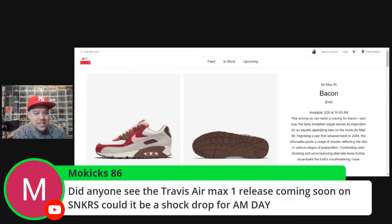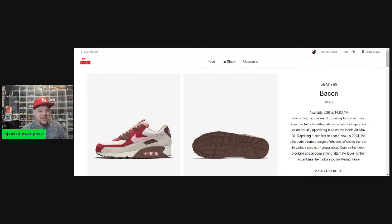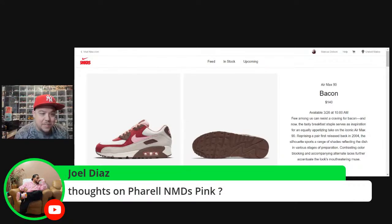Did anyone see the Travis Scott Air Max 1 release coming on Sneakers? We are less than 20 minutes for this Bacon release — let's stay focused. I'm going to ask my girl if she'll help me since she's at the salon getting her hair done early. Thoughts on the Pharrell NMD Pinks? They're cool, but I never had the desire to reach into my pocket for that. If I'm not ready to drop the bread, that means something.